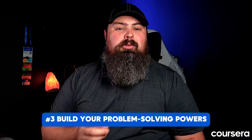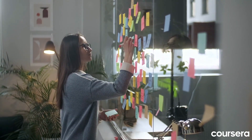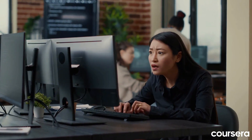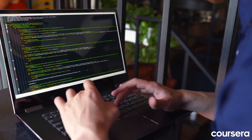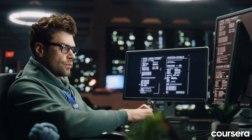Three: build your problem-solving powers. Coding is more than just writing syntax. Analytical thinking — break down complex problems into smaller, manageable steps, analyzing potential solutions and choosing the most efficient approach. Debugging skills — errors are inevitable; hone your debugging skills to identify, understand, and fix problems in your code. Logical thinking — approach problems with a logical and systematic mindset, thinking ahead about potential edge cases and how your code will handle them.